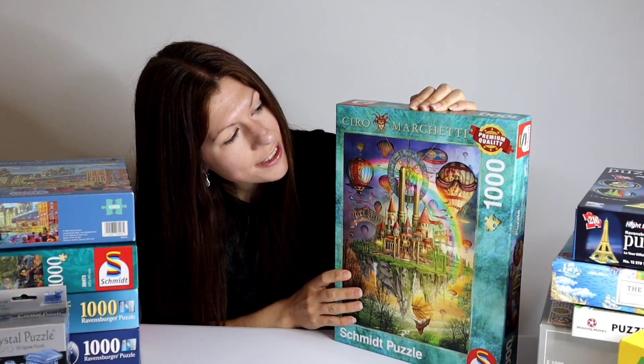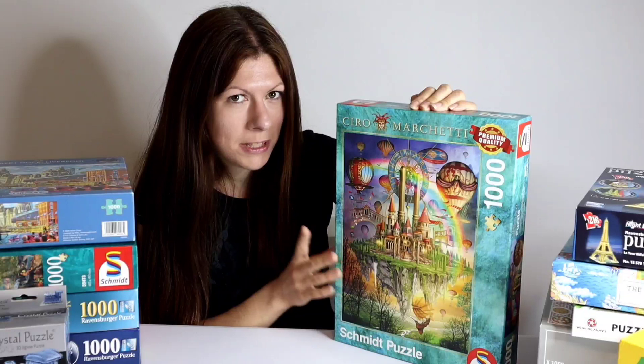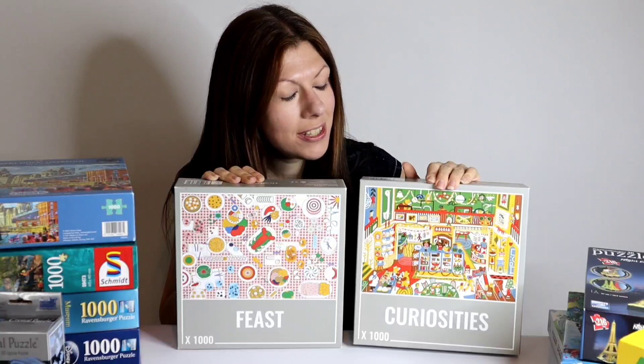It's made by Schmidt which I really like. I've previously done a review video on them so if you want to find out a bit more about Schmidt check that one out. But for now let's move on to my two Cloudberry puzzles. I have got Curiosities and Feast and I'm very excited to try these puzzles as these are going to be my first Cloudberry puzzles.